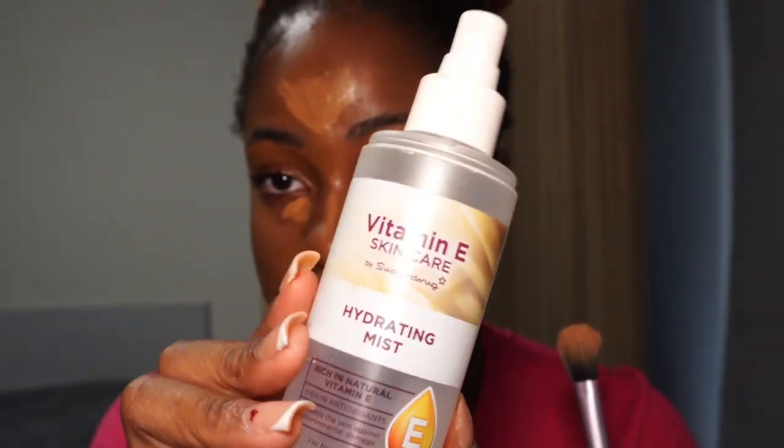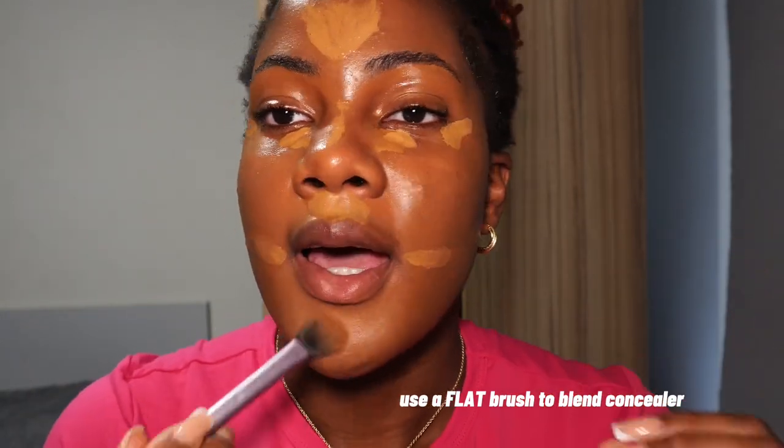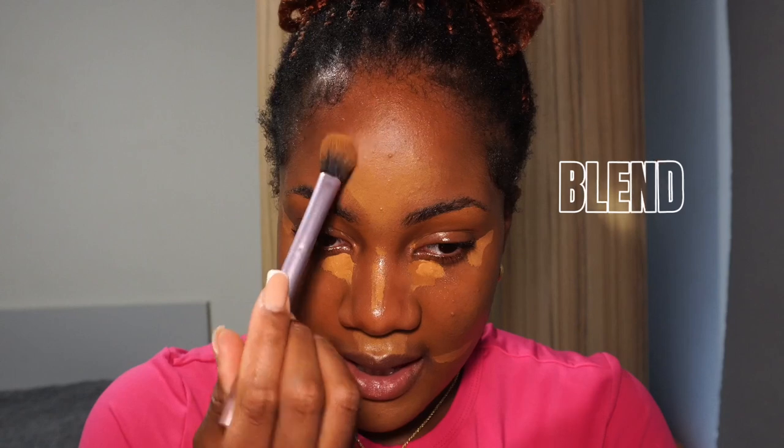The next thing I do is spray my face with a hydrating mist — this is just a Superdrug own-brand hydrating mist — and let it sink in. Then I use my flat brush to blend out my concealer. I love this step so much because it gives the oomph. I use a brush to blend out my concealer because it spreads the product more and gives a more seamless finish. For base blending, my preference is definitely a brush because I need that coverage.